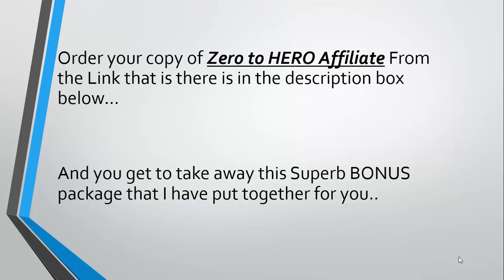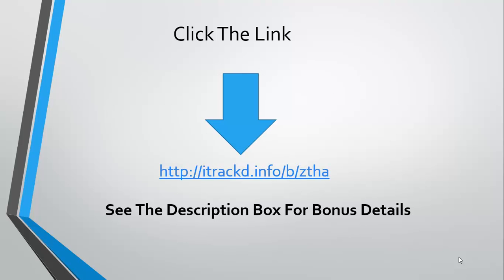You can order your copy of Zero to Hero Affiliate from the link in the description box below, and you get to take away the super bonus package I have put together for you. Click the link in the description box below — you will find the order link and also a detailed description of the bonus products I am offering. You will get all of these products as a bonus if you order your copy today.